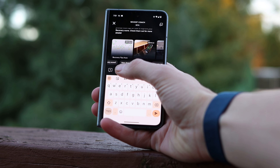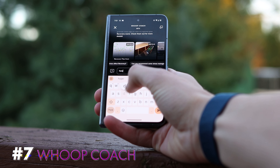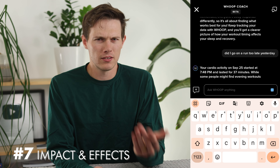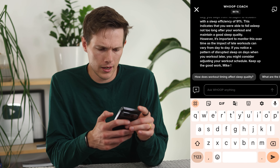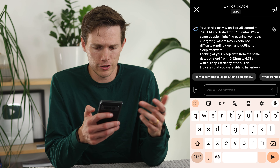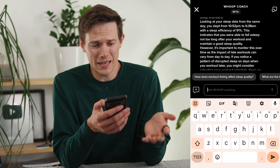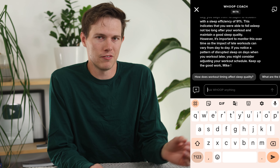Number seven is asking about the impact of one thing on something else. So if I just say 'did I go on a run too late yesterday?' — Whoop automatically detects your runs, by the way. It just knows when I'm running, which is impressive. You can see right here it says I started running at 7:48 PM, lasted for 37 minutes. My sleep efficiency was 91%, which is pretty decent. It says I was able to fall asleep not too long after my workout and maintain good sleep quality. So it turns out the run really didn't affect me much — it wasn't too late for that specific workout.